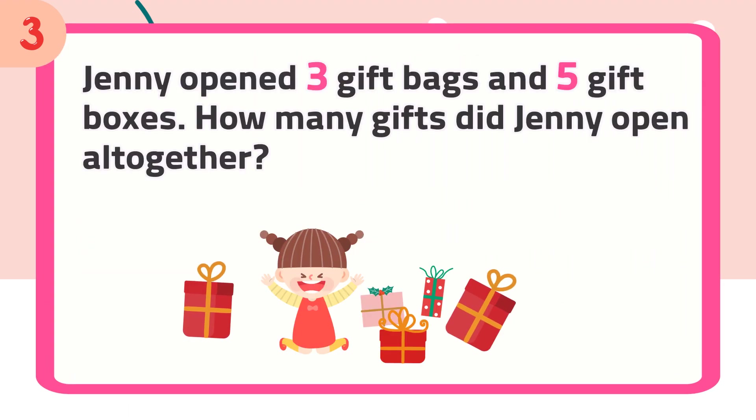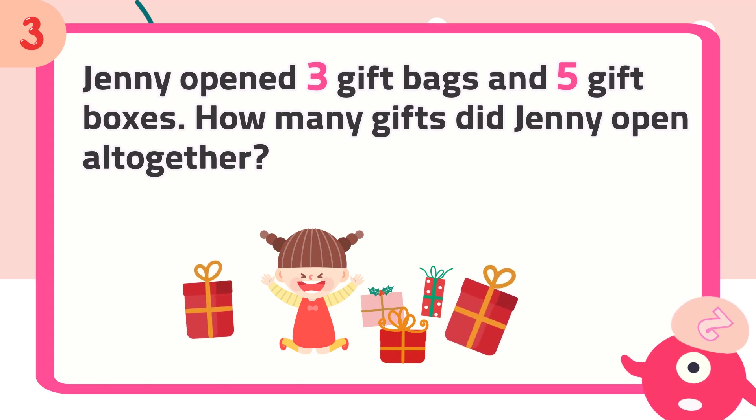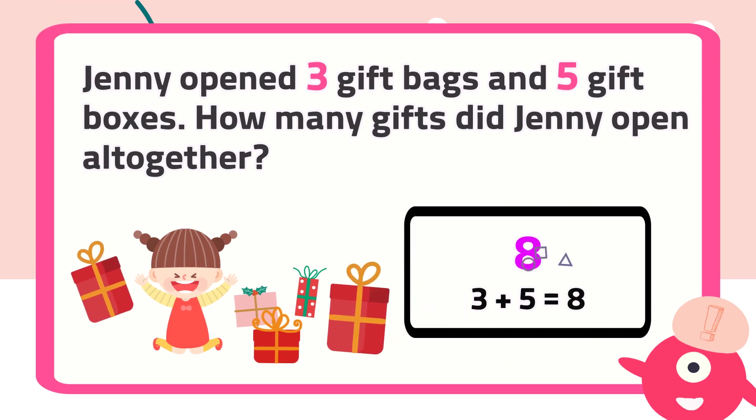Number 3: Ginny opened 3 gift bags and 5 gift boxes. How many gifts did Ginny open altogether? The answer is 8.